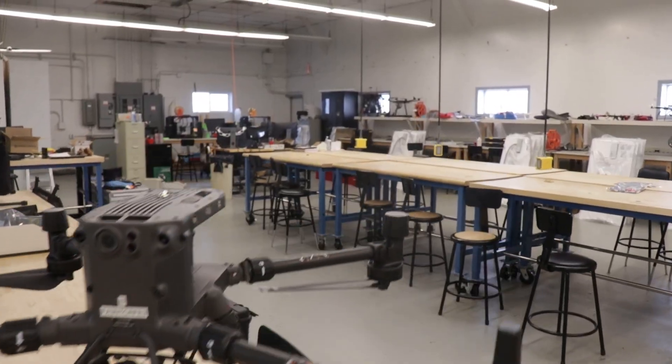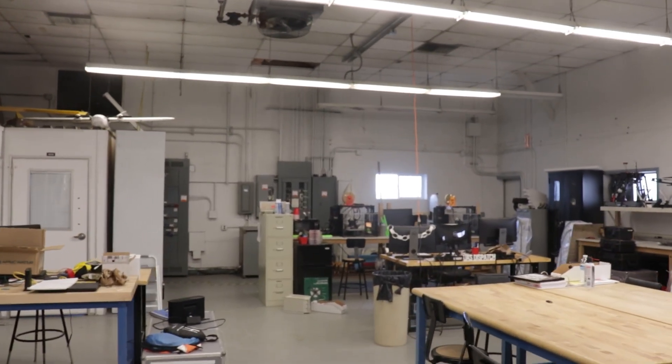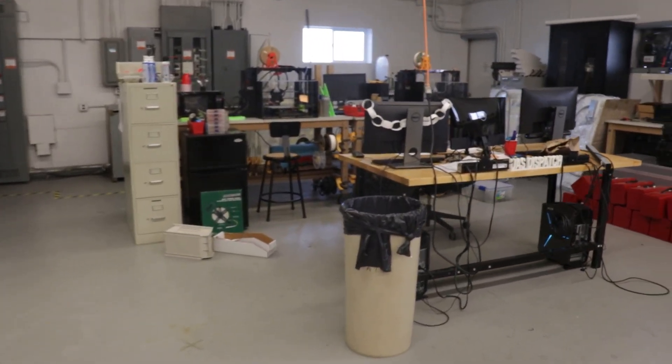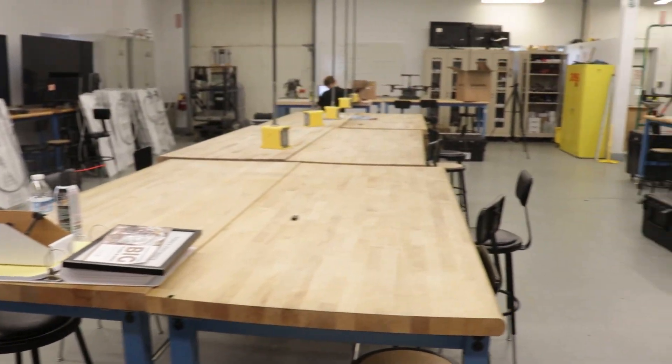Welcome to Comp 101, which is the hub for UAS operations here at Purdue. Labs and classes take place here, and they are constantly adapting to the cutting-edge industry. Some labs held here include soldering workshops, classes where students take drones apart piece by piece and put them back together, and students also code and develop software to use on drones. We also learn CAD and 3D printing, and those 3D printing skills are used to print drone parts and design airframes.